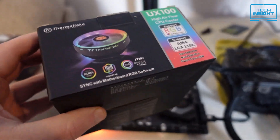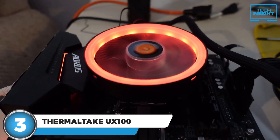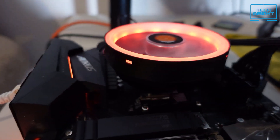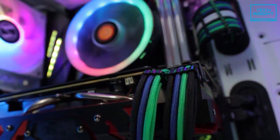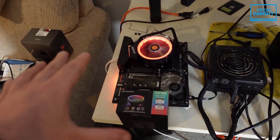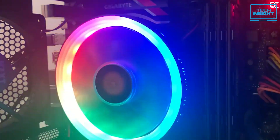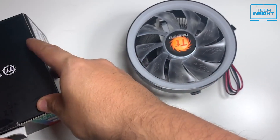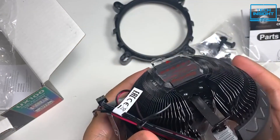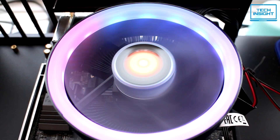Much like the Master Air G100M, the Thermaltake UX100 has a really sleek modern design that sets it apart from your typical boring CPU cooler. The big selling point here is the built-in ARGB lighting. So if you're the type of PC builder who wants RGB everywhere, even inside your mini-ITX rig, the UX100 is definitely going to be an appealing option. Thermaltake has made it super easy to sync up that RGB lighting with your motherboard, so you can easily integrate it into your overall system lighting setup. The UX100 also packs solid cooling performance, using a high-airflow fan running at up to 1800 RPM paired with an efficient aluminum heatsink, and the self-lubricating hydraulic bearing design helps keep things nice and quiet.